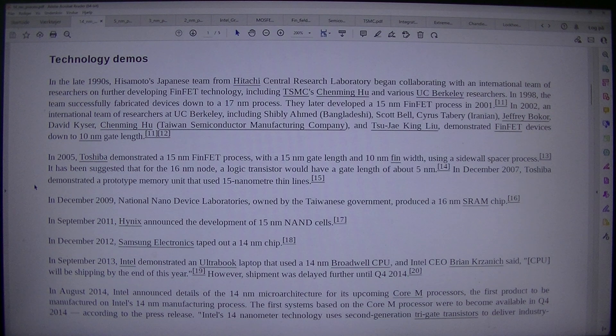In December 2009, National Nano Device Laboratories, owned by the Taiwanese government, produced a 16nm SRAM chip. In September 2011, Hynix announced the development of 15nm NAND cells. In December 2012, Samsung Electronics taped out a 14nm chip. In September 2013, Intel demonstrated an Ultrabook laptop that used a 14nm Broadwell CPU, and Intel CEO Brian Kotnik said the CPU will be shipping by the end of this year.